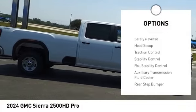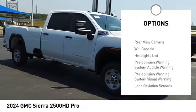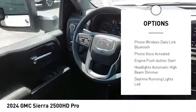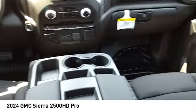Power windows with safety reverse. Hood scoop. Traction control. Stability control. Roll stability control. Auxiliary transmission fluid cooler. Rear step bumper. Braking assist. Power brakes. Rear view camera.